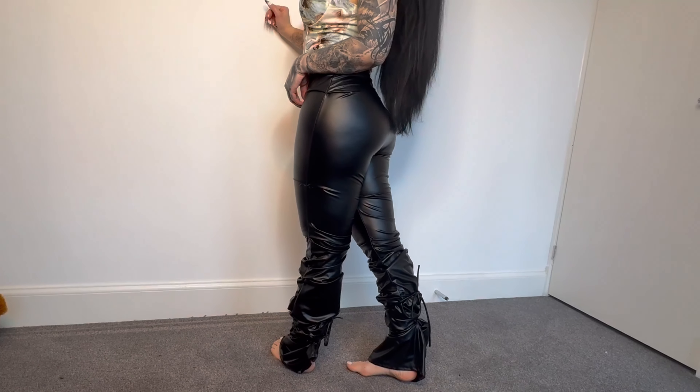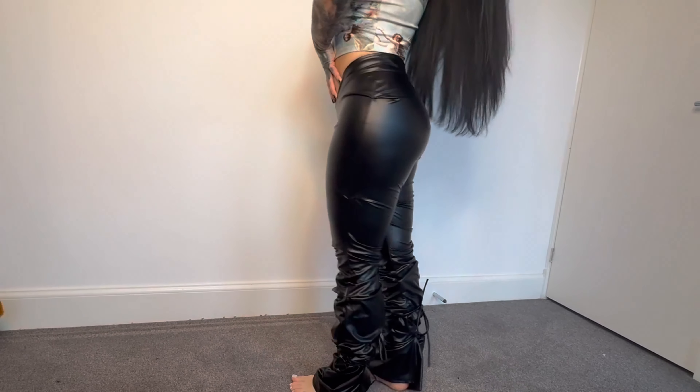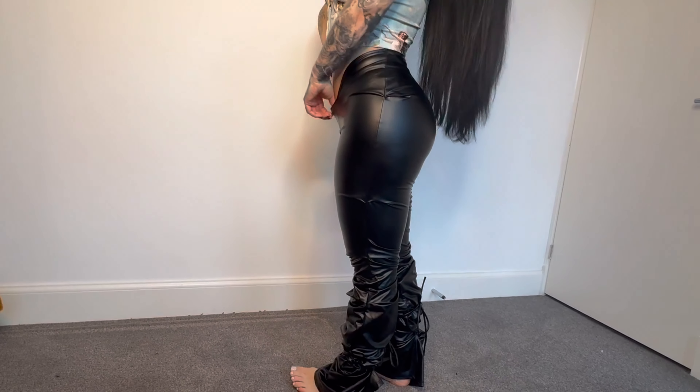I think they're made for girls with BBLs because they are from Fashion Nova. And you know Fashion Nova — they love their big bum girls. But I still like these and I wear them quite often.